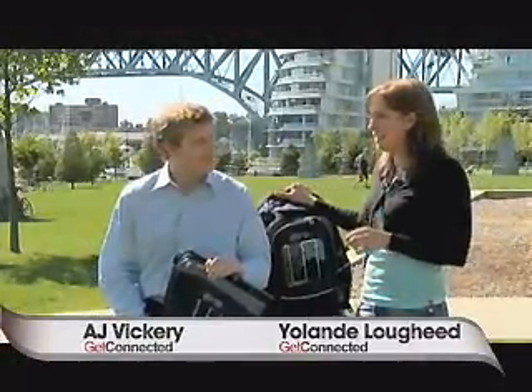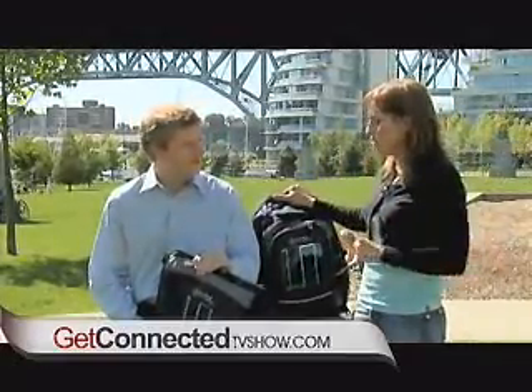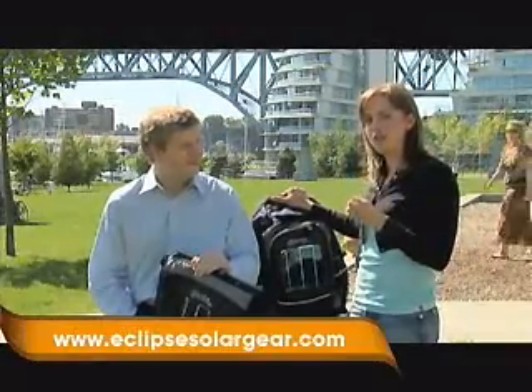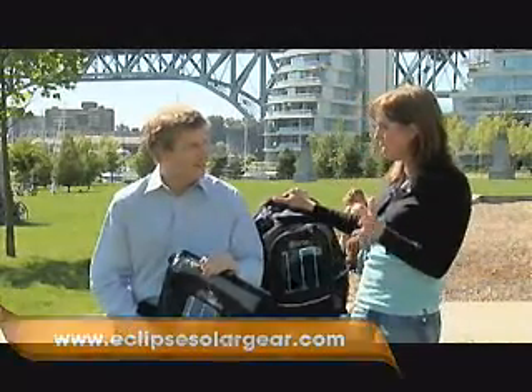It was on a day not unlike today, the beautiful sunny day we're having today, that Eclipse Solar Gear came up with the idea of a solar-powered bag, thinking that people on the beach must want to use their cell phones and not worry about power. Why not harness all that power you can get from the sun and put it on a bag? Not a bad idea.